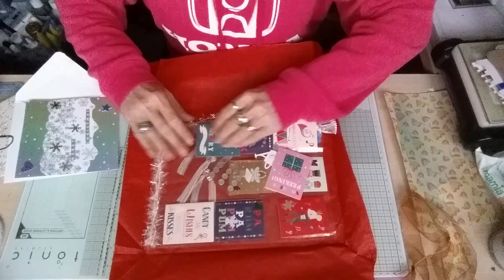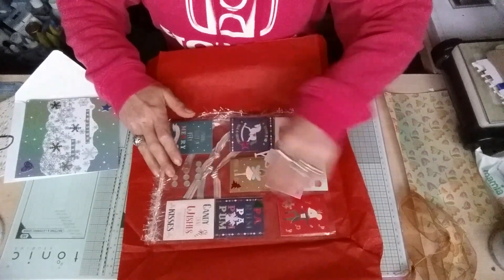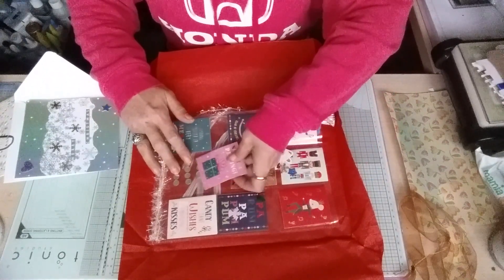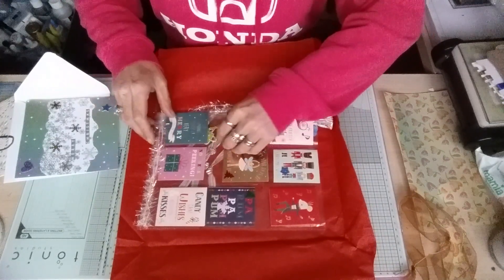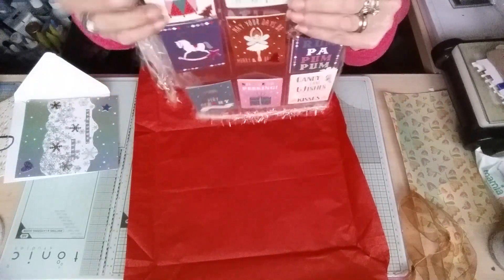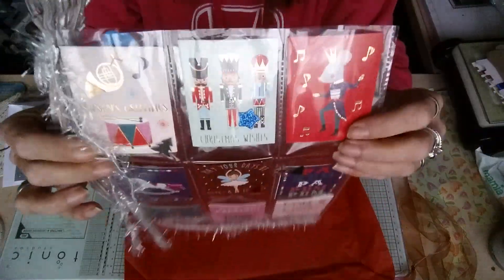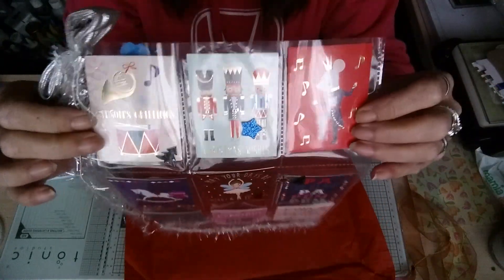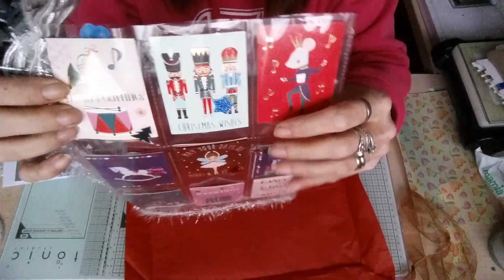Looks like the little things have come out — I'll pop those back in there. There we are. It's got this beautiful bow on the side. As you can see, it's got the nutcracker.